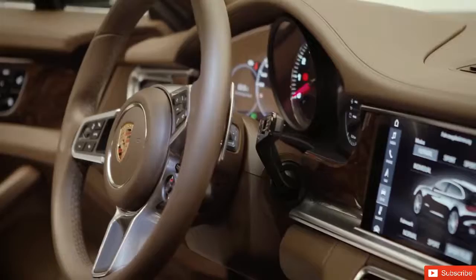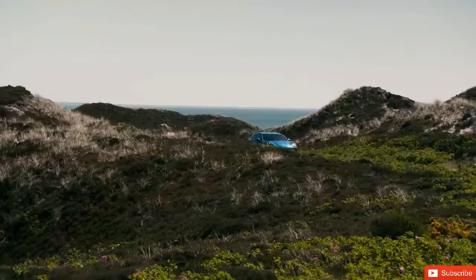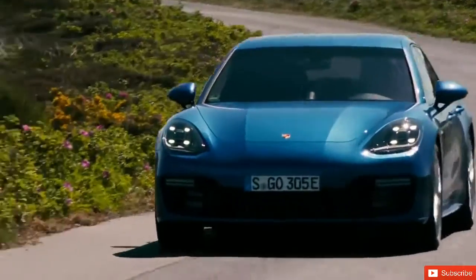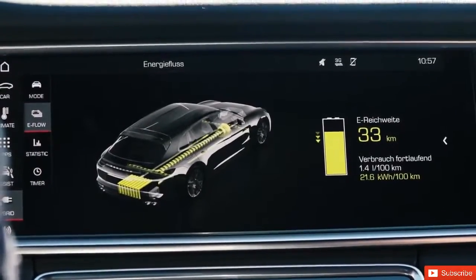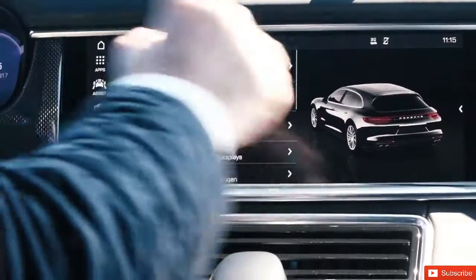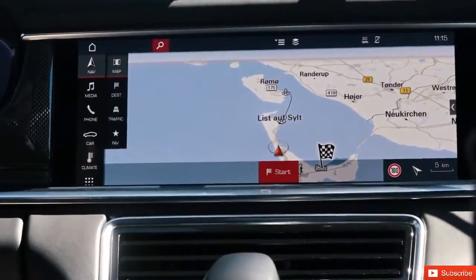The new digital Porsche Advanced Cockpit has also found its way into the Panamera Sport Turismo, of course. State-of-the-art infotainment and connectivity services are perfectly integrated here. The heart of the cockpit is the 12.3-inch touchscreen display running the latest generation of Porsche Communication Management, which includes online navigation, extensive interfaces, and voice control.